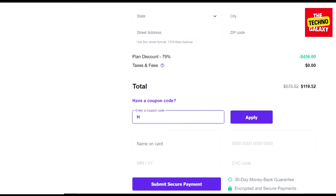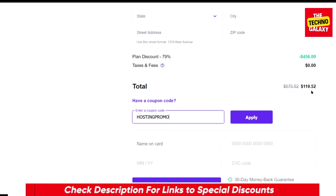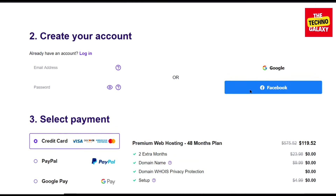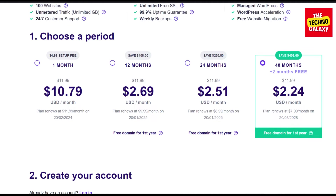Now enter this coupon code: hostingpromo. I will include this coupon code in the video description also, so you can just click the link in the video description and enter this coupon code in the coupon code field to get the discount. Now as you can see, after entering this coupon code you will get a very nice amount of discount on all the plans, and you will still be able to apply the coupon code to get additional discounts.